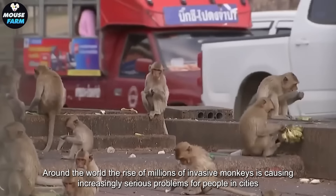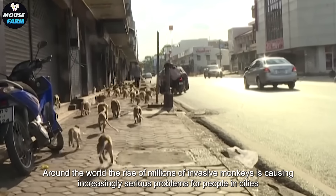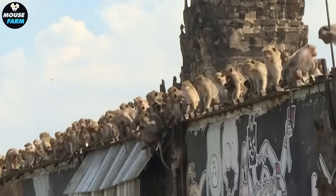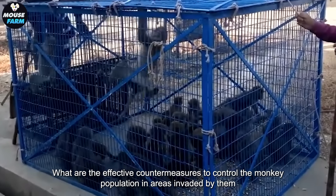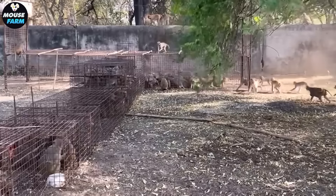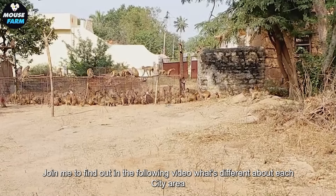Hello friends. Around the world, the rise of millions of invasive monkeys is causing increasingly serious problems for people in cities. What are the effective countermeasures to control the monkey population in areas invaded by them? Join me to find out in the following video what's different about each city area.